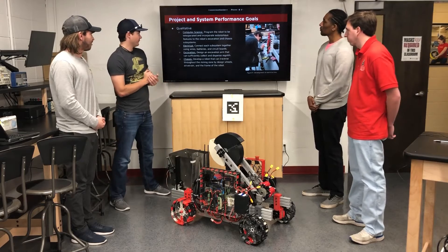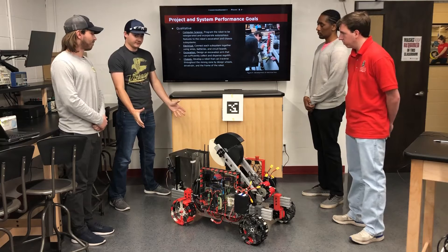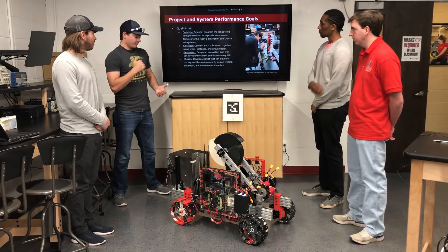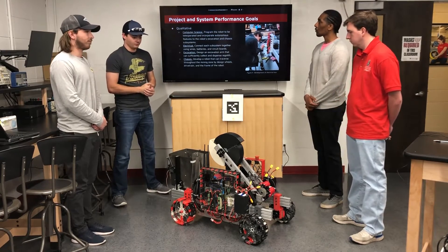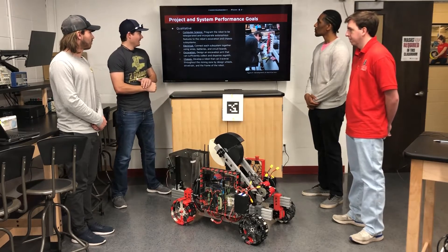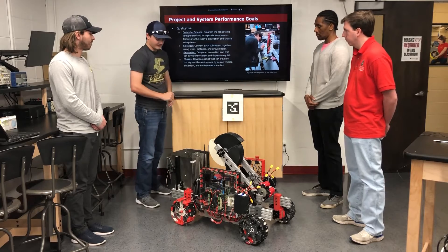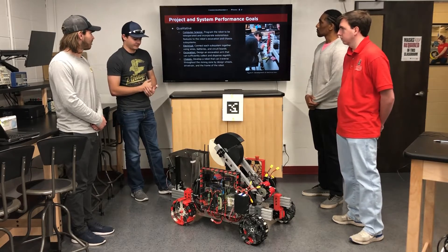For the performance goals, we had several of them for computer science. We wanted to enable the robot to be teleoperated and have manual control over all of the systems, for drivetrain and excavation as well. We also wanted to optimize the system for autonomy to allow the robots to navigate around the arena on its own. For the electrical, we had all of the subsystems connected to each other and we have both boxes, on the right and the left, wired together and all of our sensors run through networks.